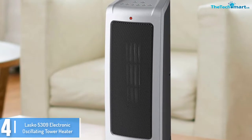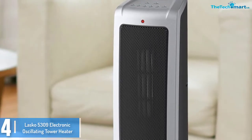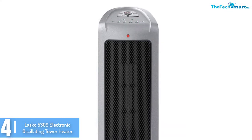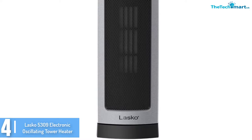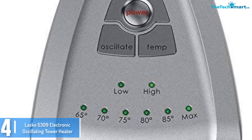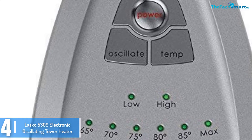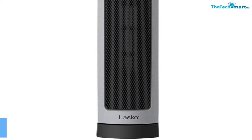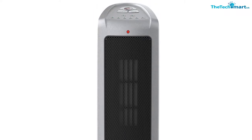Moving on at number 4, we have the Lasko 5309 electronic oscillating tower heater. Featuring a massive heating surface, digital thermostat, and high power output, this heater provides you with warm interiors for maximum comfort. This versatile heater is designed to take the chill out of your room within a short time. To enhance your safety, this unit comes with a self-regulating electronic thermostat, meaning no overheating or power overload, which translates to a longer lifespan. Moreover, with a top-notch efficient warm air delivery system, this unit fills a large area with warm air quickly. The heater's low profile and sleek design make it a great choice for tight spaces.